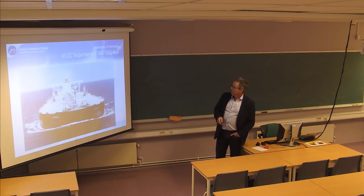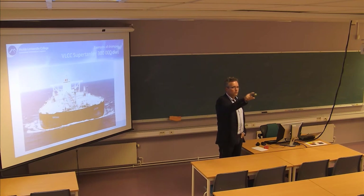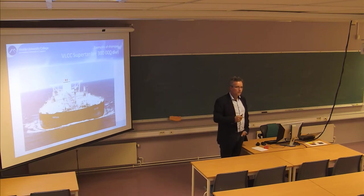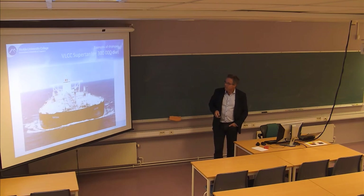Supertankers look like this when they're loaded - you could fit several football fields on the deck. Quite big. When I was a kid in the 70s, we used to have 15 of those just across the fjord here, because there was a huge crisis in the oil sector. Some of them came straight from the shipyards, went into layup here in the fjord, lay there for 10 years and then went to a scrapping yard - and never were in service. That was a pretty special sight back in the 70s.